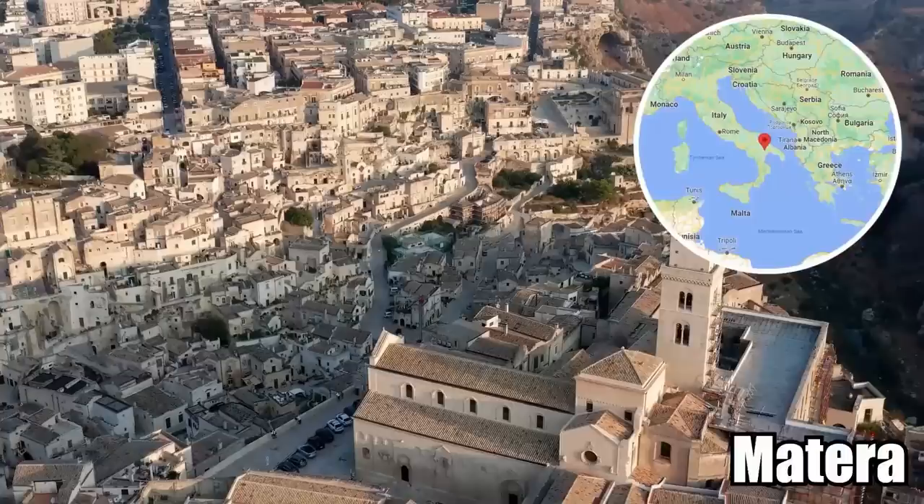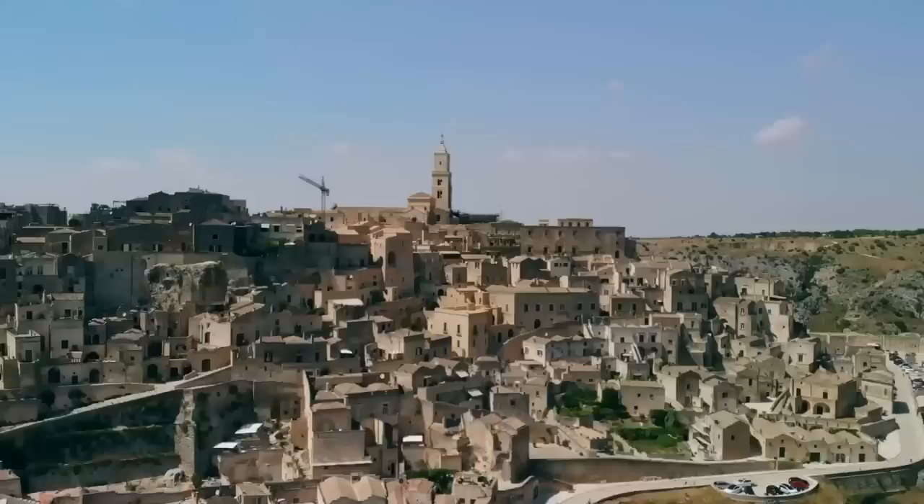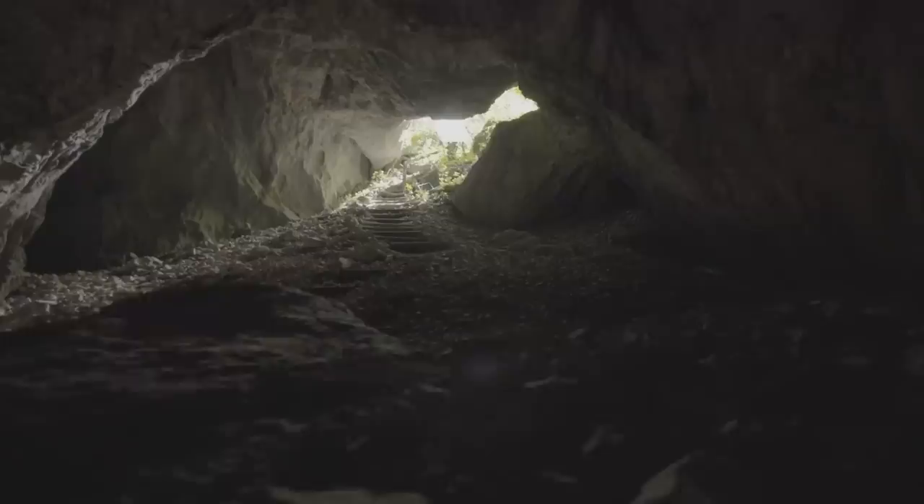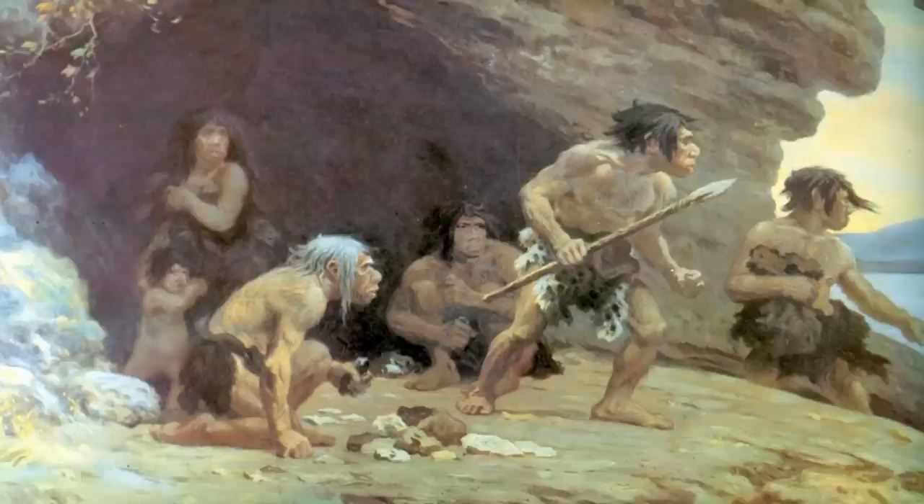2. Matera. Matera has been described by some as the most spectacular city in all of Italy. It's an ancient place filled with mountain grottos and caves carved into the mountainside. Archaeologists have found proof of human habitation in these mountain caves going back to the Paleolithic period, up to 7,000 years ago.